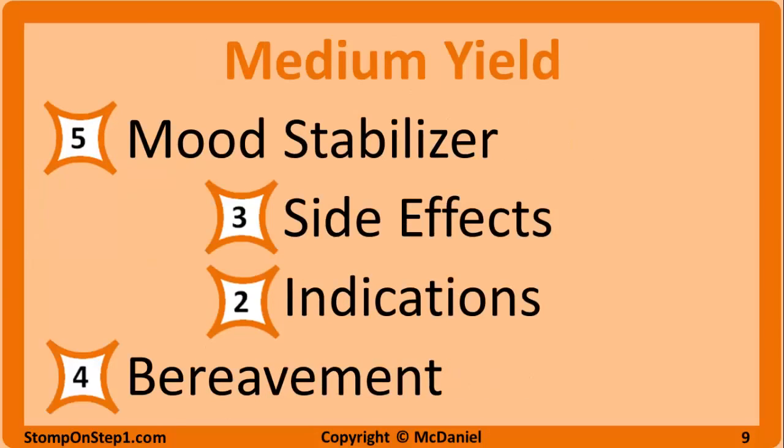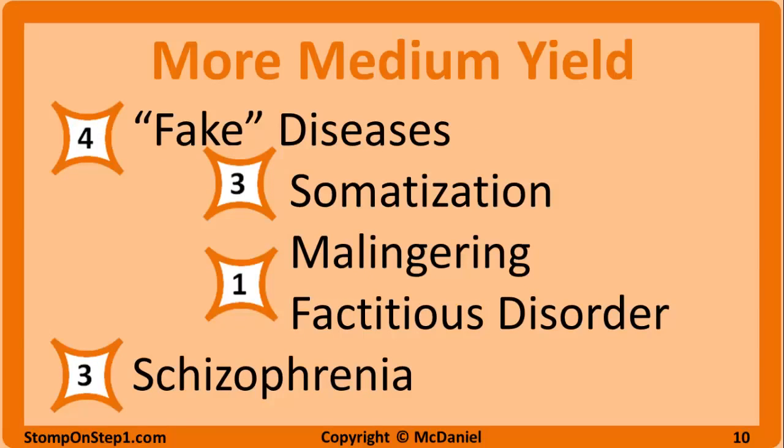Now we're into medium or intermediate high yield ratings. Mood stabilizers get a high yield rating of 5 — focus on side effects here as well, such as hypothyroidism or diabetes insipidus for lithium, and thrombocytopenia from valproate. Bereavement gets a high yield rating of 4 — mainly you'll have to differentiate that from a normal stress response or other psychiatric conditions like depression. The category of conditions where there isn't anything physically wrong with the patient gets a rating of 4, with somatization getting a 3, and malingering and factitious disorder getting a 1.